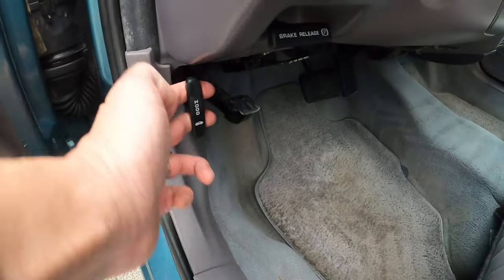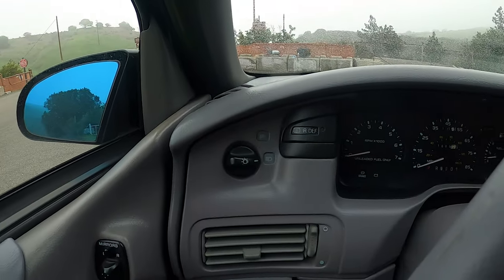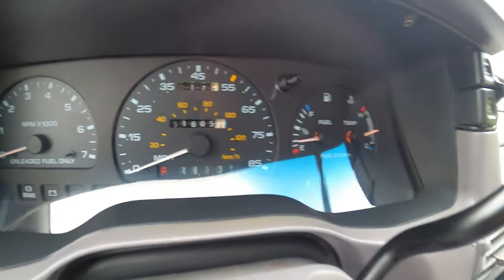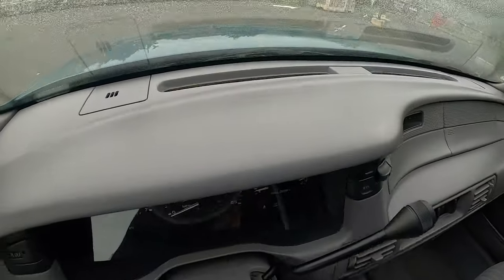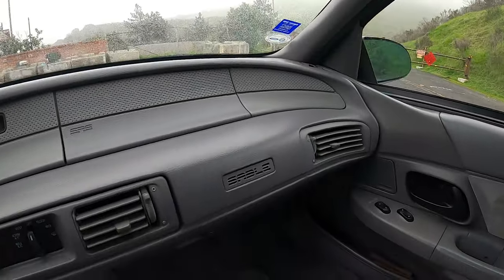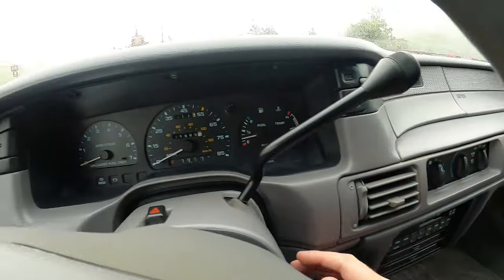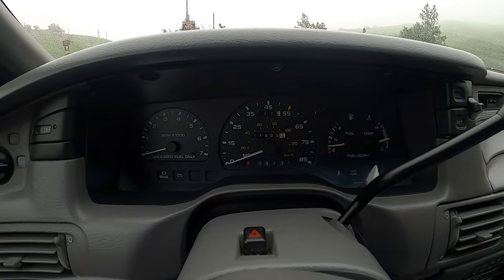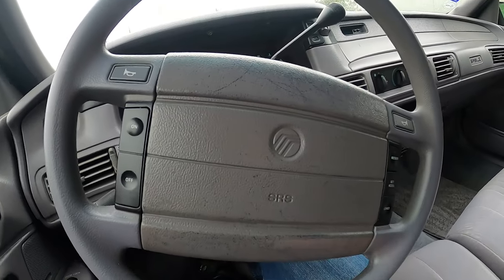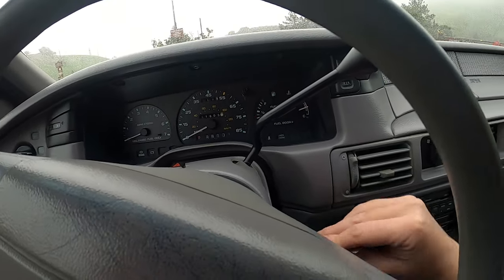We'll open the trunk in a second and look under the hood. Yeah, 51,605 miles as of right now. Not a crack to be found on this dashboard, which is a little unusual for these. Original stereo — let's go ahead and start it up. There are some scratches on the airbag cover on the steering wheel — not the end of the world. That's the worst thing in this interior, which is really saying something.